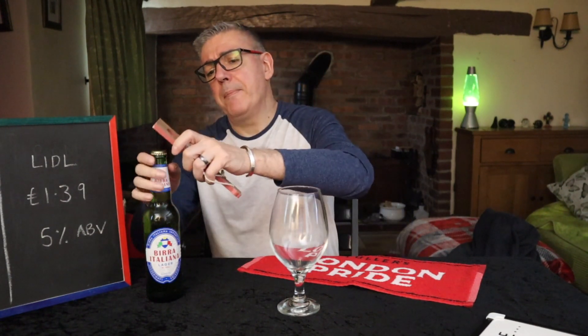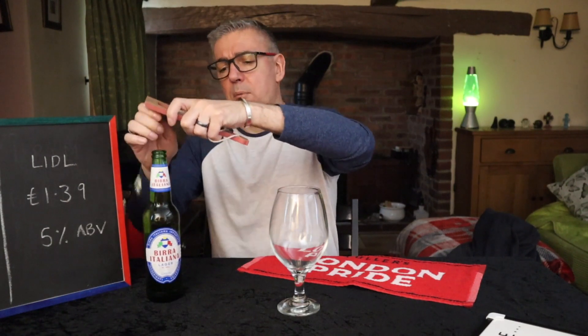Somebody commented on one of the posts — forgive me, my memory's awful, I can't remember who it was — but they said give this one a go, you might like it. So here we are. This was £1.39, it's a 5% 500ml, so that's pretty good value.